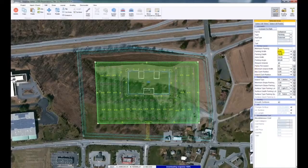Inevitably, the multiple iterations of SiteOps allows the client to save money during construction. Pannoni's expertise in SiteOps provides a unique benefit to our current and future clients.